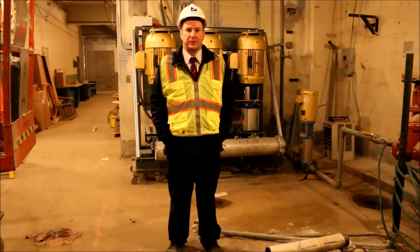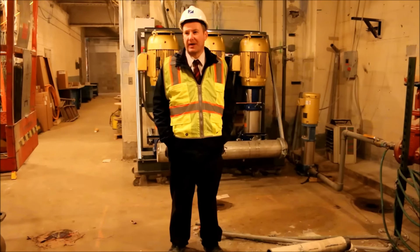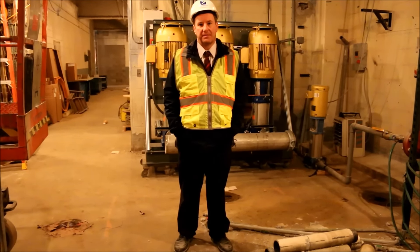We're in the basement, in the utility room. Behind me is the new water pump that we'll be putting in shortly. To the right is where the new fire pump goes, and Regent's down here now installing all the new switchgear and panels for all the electrical for the building.